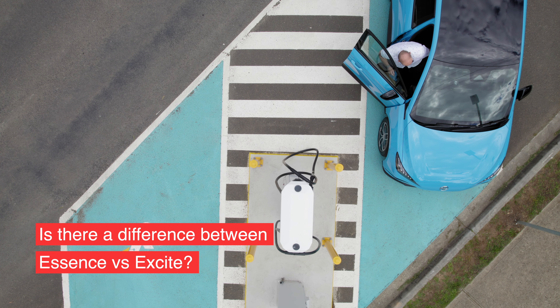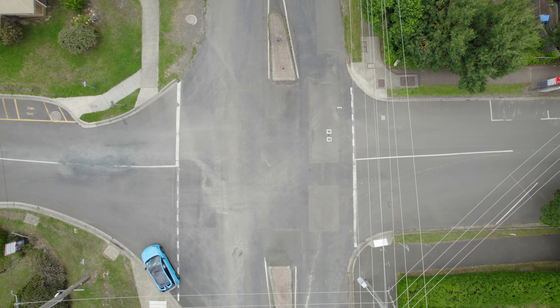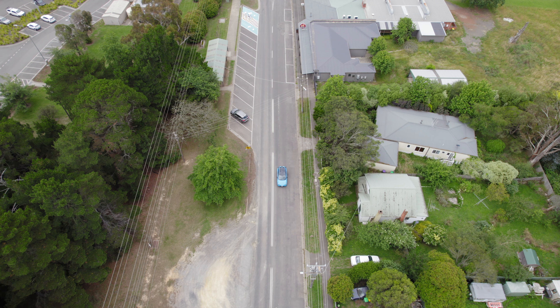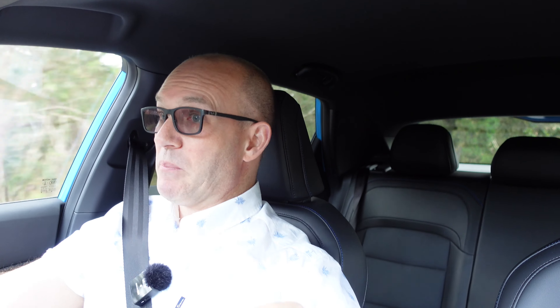Let's do some driving of the MG4 Essence. I had doubts about doing this because I wasn't sure what was really different here — does it actually handle any different? Honestly, I don't think so. The turning circle on this car is great — it's a great little run-around. Whether you're shopping, picking up kids, or running errands, that small turning circle makes for a really pleasant experience.